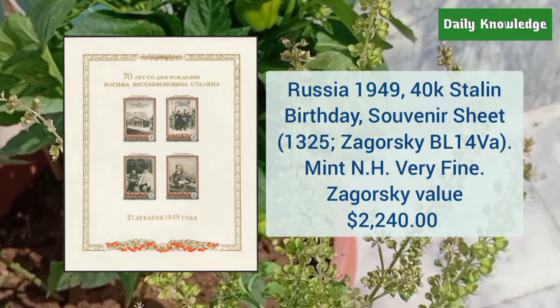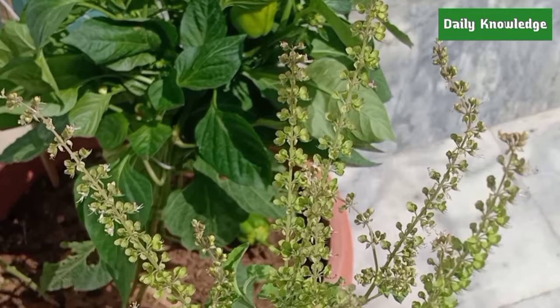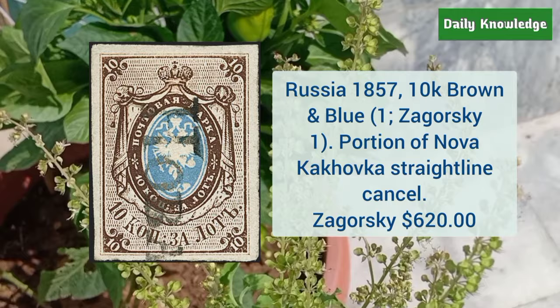Russia 1949 40K Stalin birthday souvenir sheet, mint never hinged, very fine appearance — Zagorsky value is $2,240. Russia 1857 10K brown and blue, portion of the Nova Kakovka straight line cancel — Zagorsky value is $620.